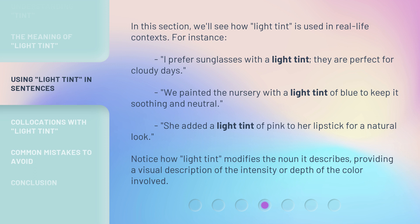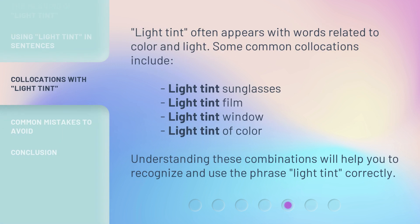She added a light tint of pink to her lipstick for a natural look. Notice how light tint modifies the noun it describes, providing a visual description of the intensity or depth of the color involved. Light tint often appears with words related to color and light. Some common collocations include: light tint sunglasses, light tint film, light tint window, and light tint of color. Understanding these combinations will help you recognize and use the phrase light tint correctly.